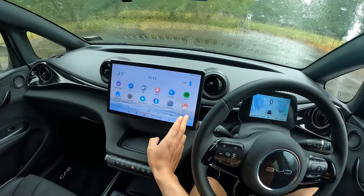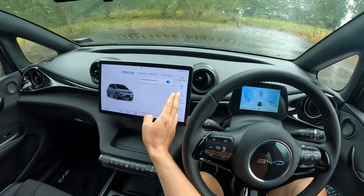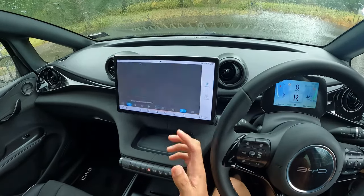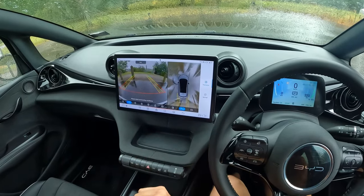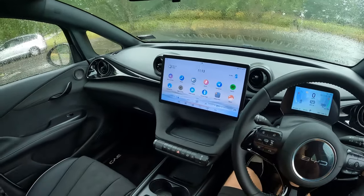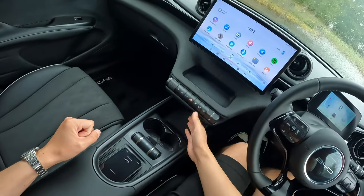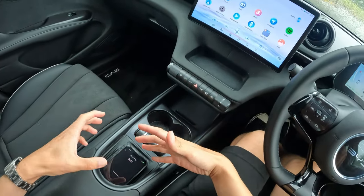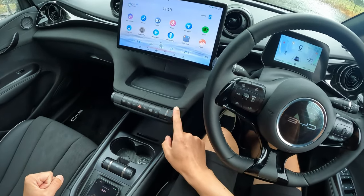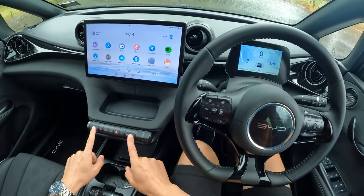You get tons of settings covering vehicle safety and energy management. Apple CarPlay and Android Auto are standard. We also have a 360-degree camera available on the BYD Dolphin — camera quality is okay. Good storage here, storage underneath, USB charging, cup holders, and a wireless phone charging pad. The handbrake and auto hold are over here, and the gear selector is located around the center console.